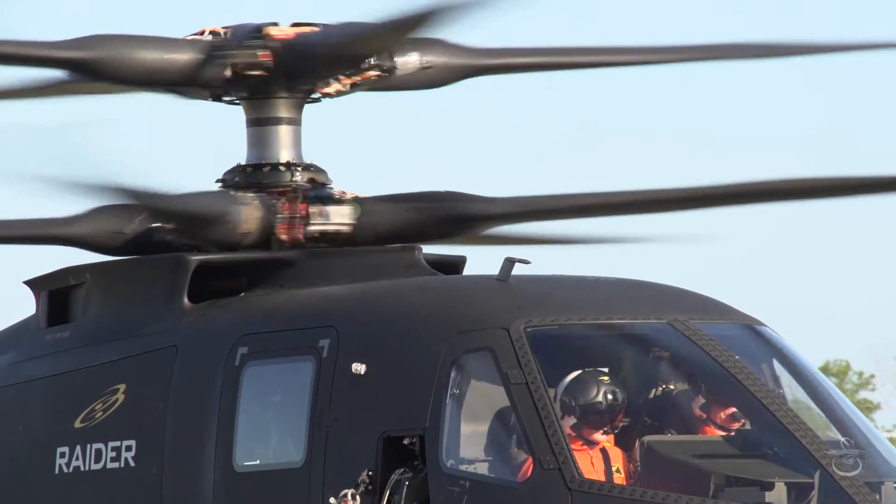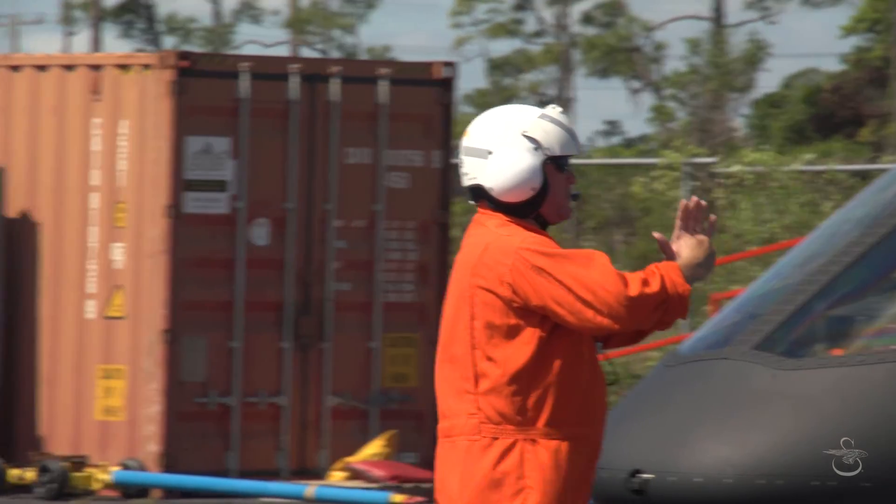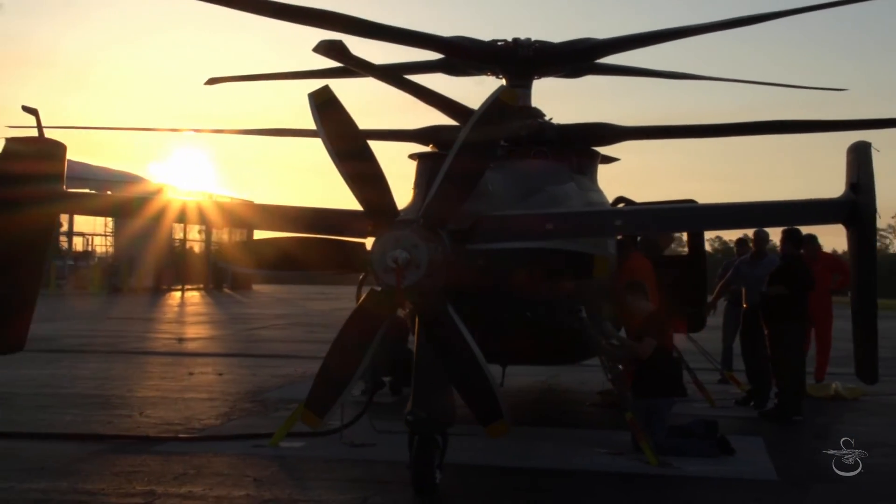It's a very heavy responsibility, because those of us on the team believe that the Raider is the future for the rotorcraft industry. I hope when my grandson is 30 or 40 years old, he'll think a single-rotor helicopter with a tail rotor is a funny-looking thing — that everything should look like the X2 technology.